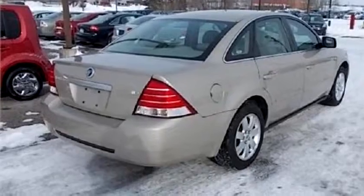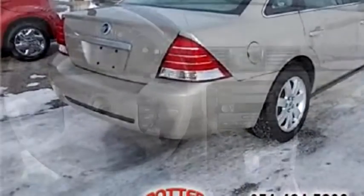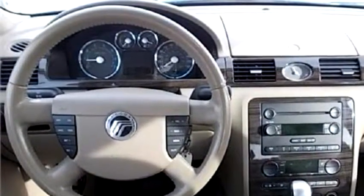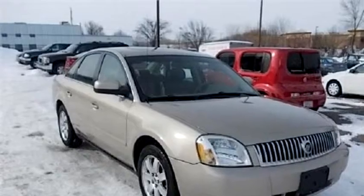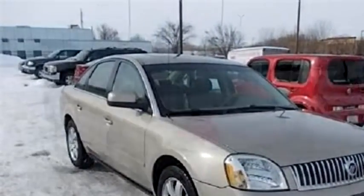The body style is four doors. Transmission is automatic. Drive train is AWD. Exterior color is gold. Interior color is tan. It has a six-cylinder engine with a size of 3.0 liters.